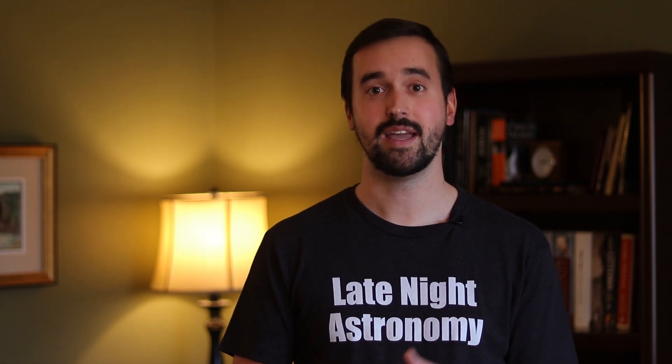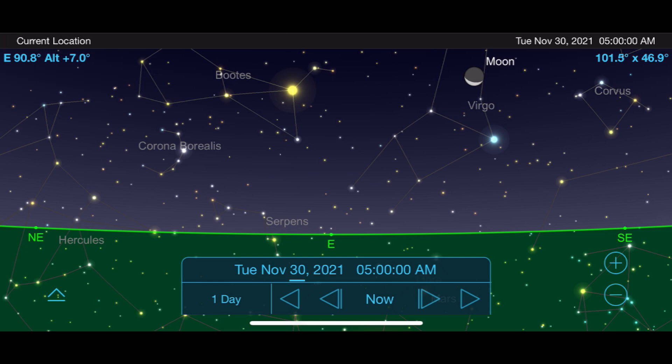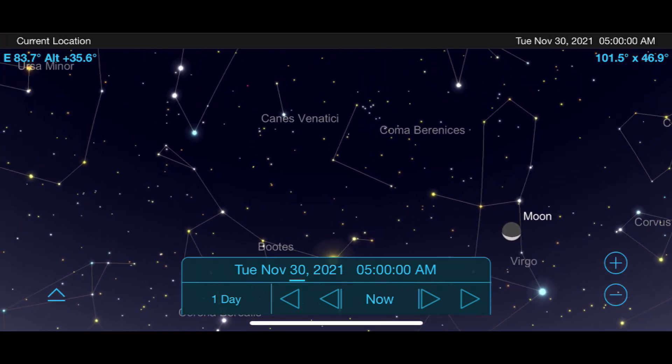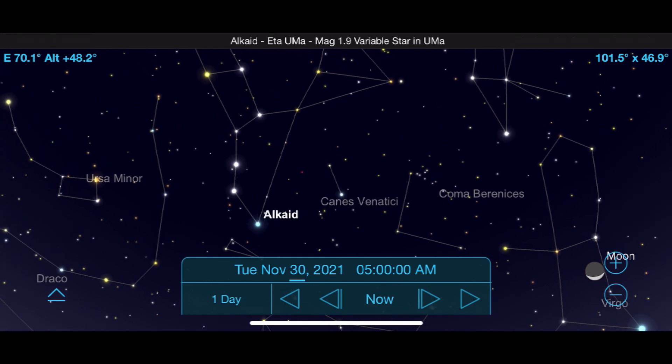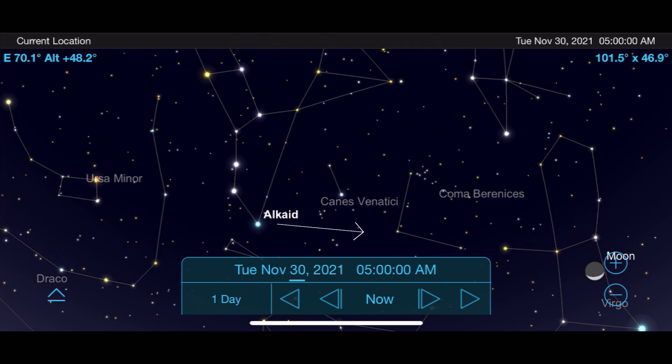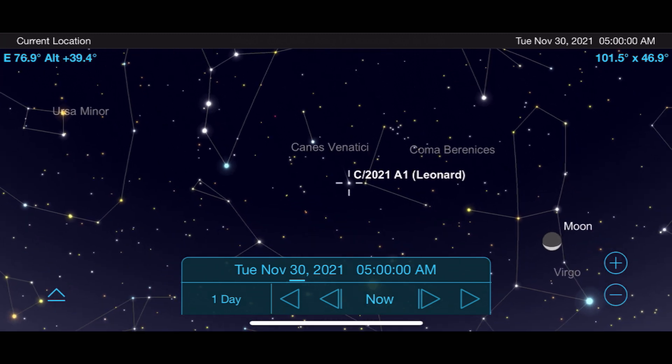Discovered in January of this year, we've been tracking Comet Leonard for several months on this channel as we highly anticipate its closest approach to Earth on December 12th. To see it right now, go outside in the morning around 4 or 5am and face towards the east. Look up to the constellation Ursa Major looking for the Big Dipper. You'll find the star Alcaid at the bottom of the Big Dipper — move to the right of that star until you come across the Canes Venatici and Coma Berenices constellations. Around that area is where you'll find Comet Leonard at the start of the month.